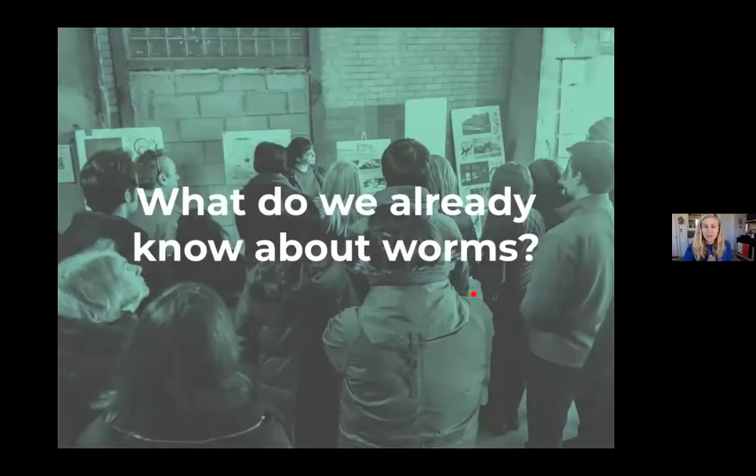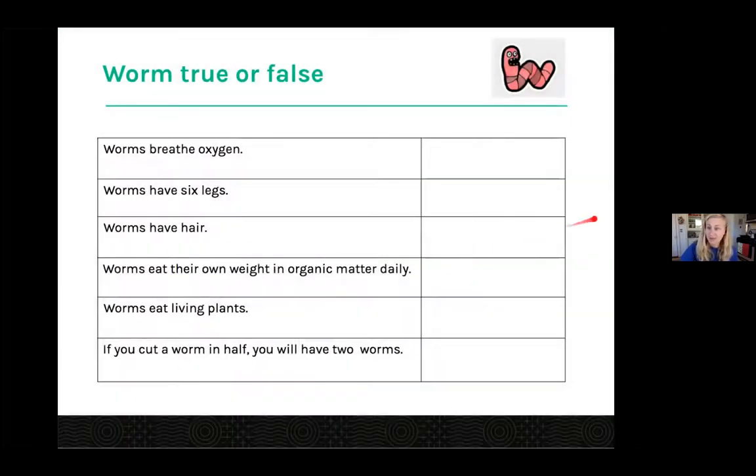Now comes the interactive portion — we're going to do a little true or false game and learn what we already know about worms. I'm going to ask a question and if you could write true or false, or just T or F, in the chat to say what you think the statement is. My first question: worms breathe oxygen.